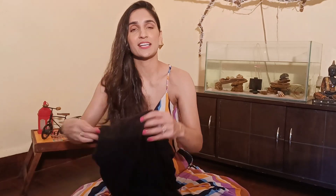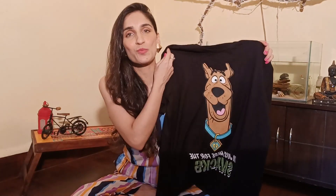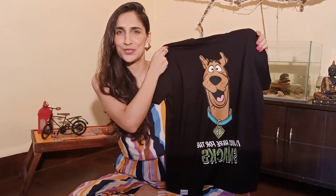One thing I noticed this time in the market was that cartoon character t-shirts are really in fashion nowadays. These big graphic prints are really in and the market is flooded with them. One t-shirt that I bought was this really cool Scooby-Doo t-shirt.